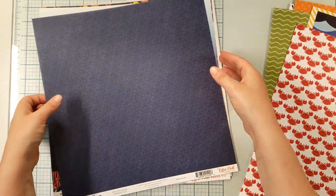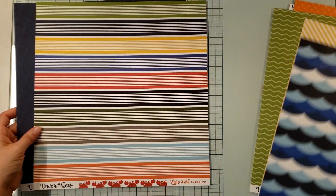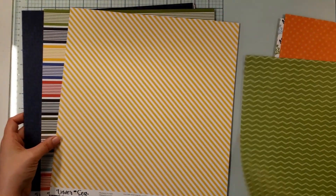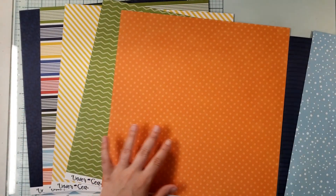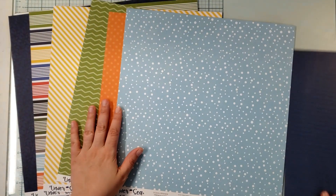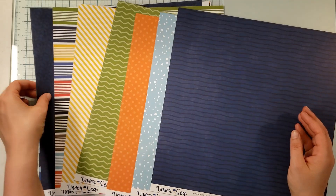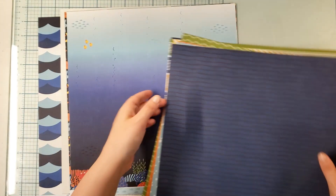Looking at things that aren't necessarily themed - you've got a stripe, a yellow stripe, a green zigzag, an orange polka dot, a light blue polka dot, and a dark blue stripe. So you can get this collection pack and seven of the 12 pages are not themed. So you don't necessarily have to use it as a sea theme.